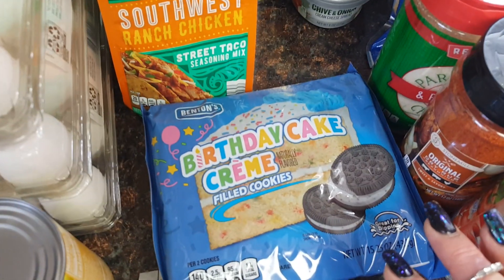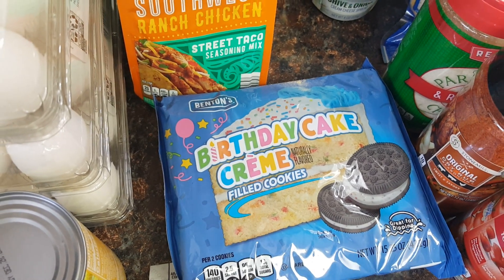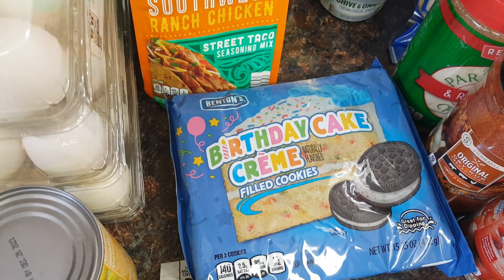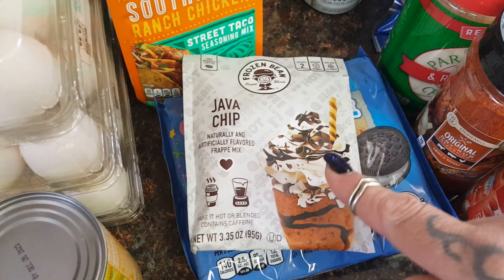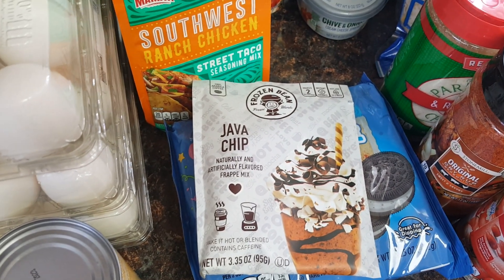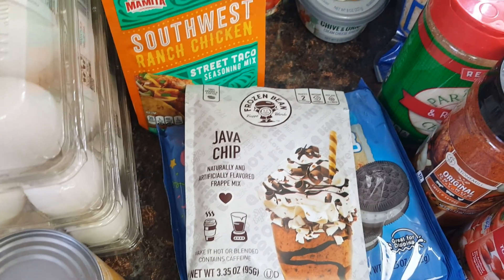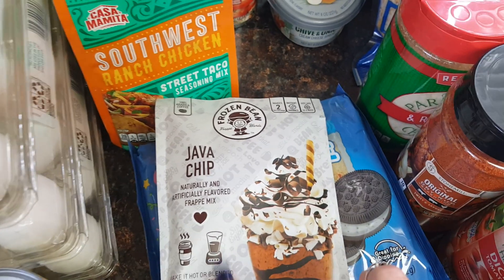Rhiannon's birthday month is here — she's going to be turning 18 on the 22nd, so I picked up the birthday cake cream-filled cookies. They're like Oreos, and they were about $1.95. I also found something I could only find one of in the store — I was asking employees if there were more and this was the last one.